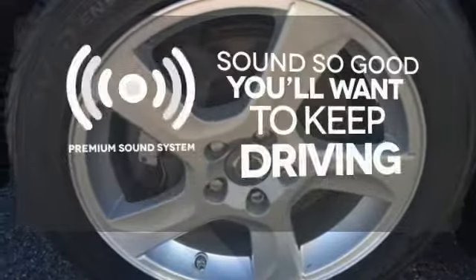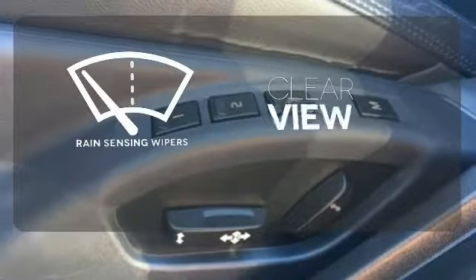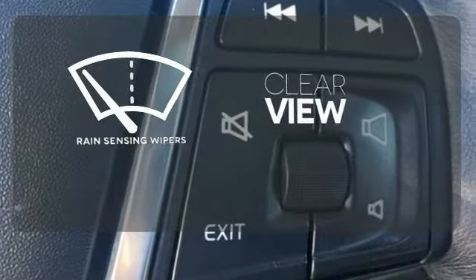You might take a drive just to listen to the premium sound system. Keep your attention where it's needed and let the rain-sensing wipers maintain a clear view.